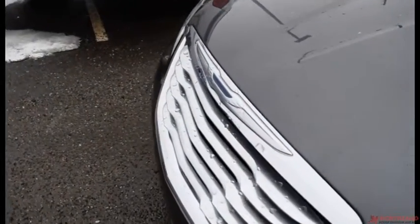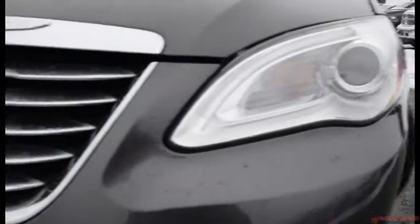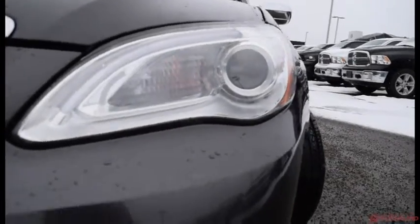This car is in granite and it looks fantastic. You've got that chrome up front with the grille and the Chrysler logo — it looks really nice. You also have bi-function halogen projector style headlights and fog lights just down there.